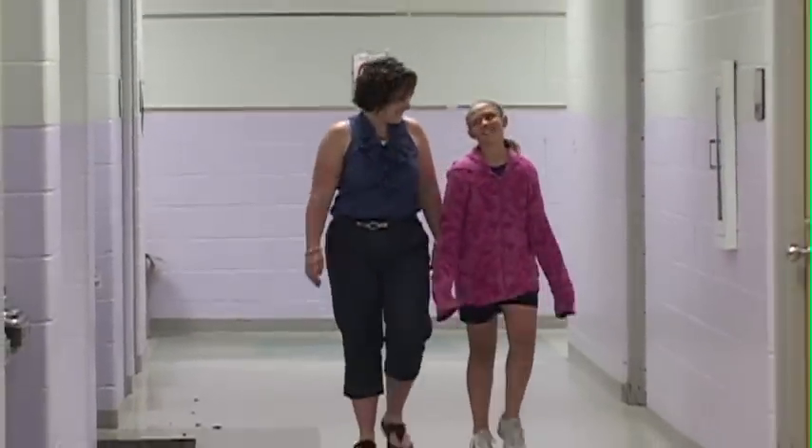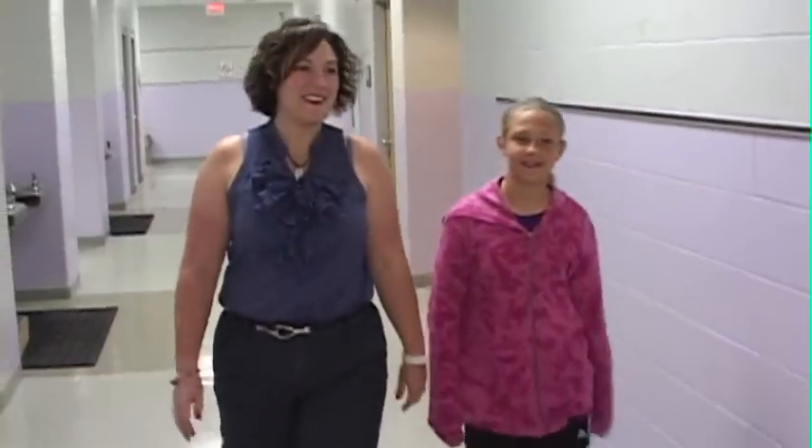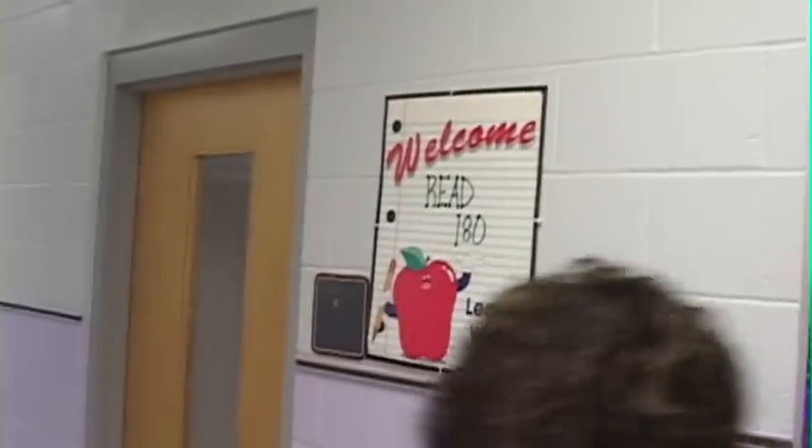Fifth grader Grace Bentley used to be one of those students. She struggled with reading, vocabulary, and spelling, which according to her mom Lori, left her shy, uninterested in school, and lacking the confidence needed to maximize her learning.